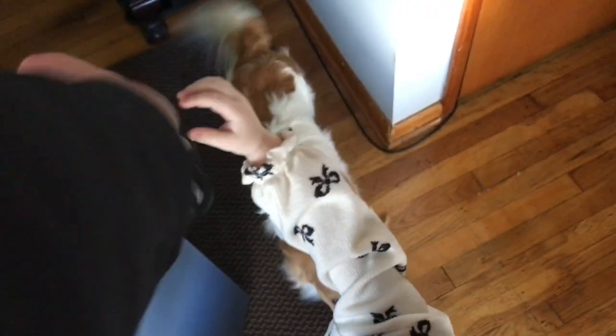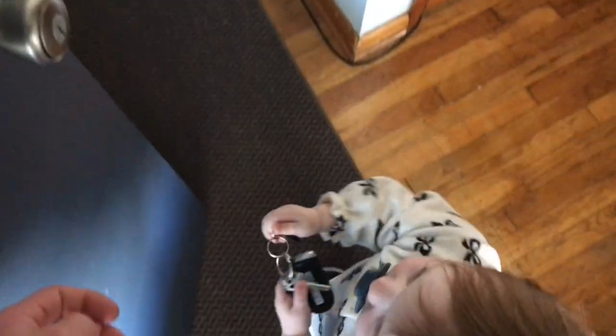You want to help me open it? You want to push it? Alright, I got it. Can you give me your hand? Ready? Big step. Good job. You getting the keys out? Good job. Thank you.